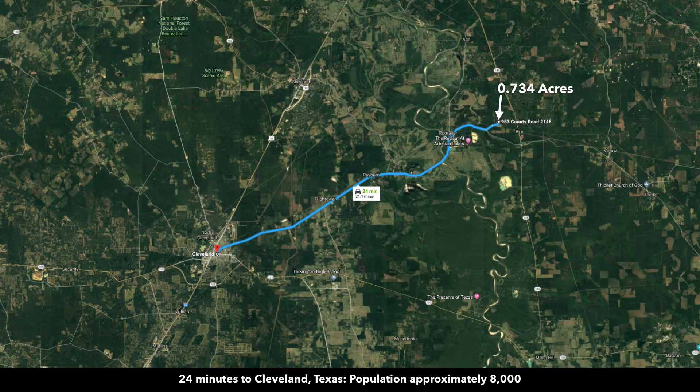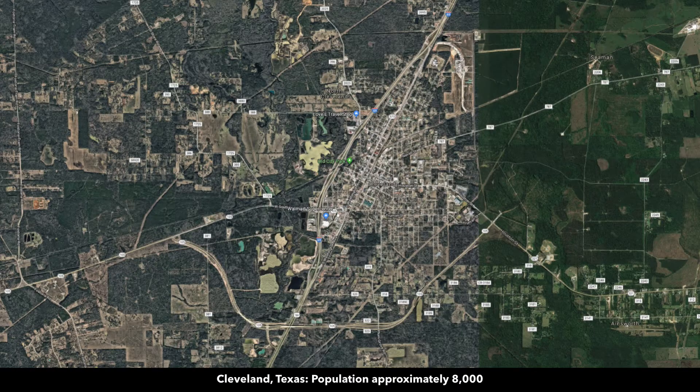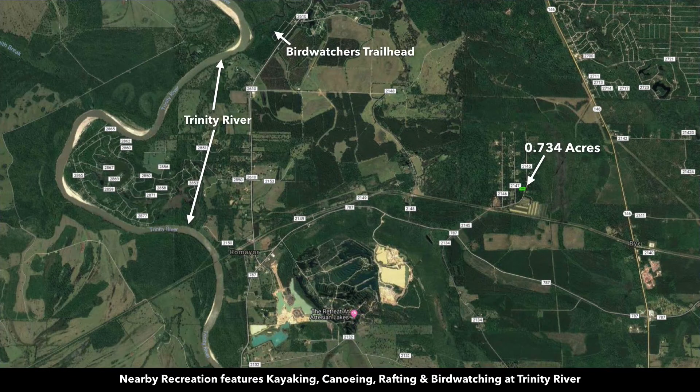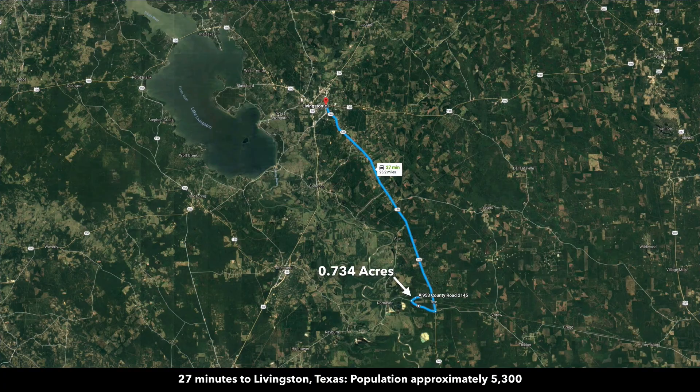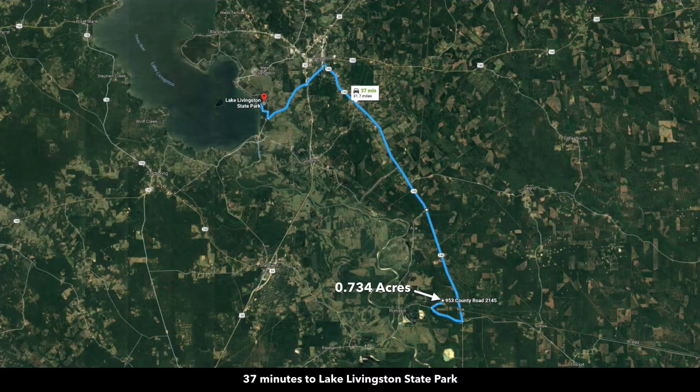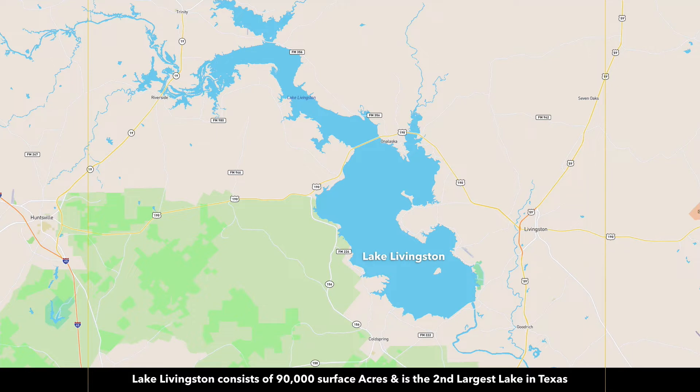You're only 23 minutes from Shepherd, 24 minutes from Cleveland — a growing city with a Walmart Supercenter. You also have nearby recreation on the Trinity River with kayaking, canoeing, and rafting. You're 27 minutes from Livingston and 37 minutes to Lake Livingston and the Lake Livingston State Park. Again, Lake Livingston consists of 90,000 surface acres and is the second largest lake in the state of Texas.